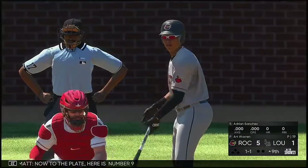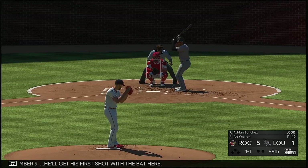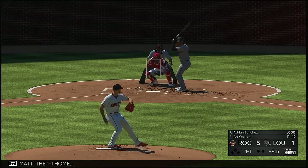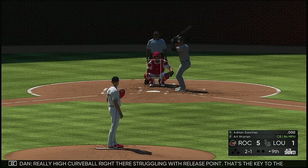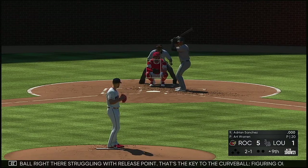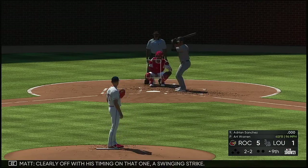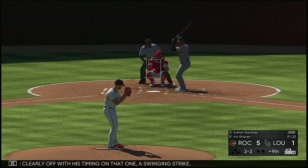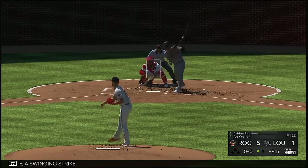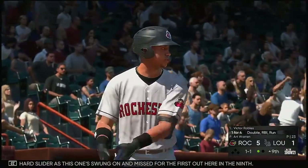Now to the plate, here is number 9, he'll get his first shot with the bat here. The 1-1 — really high curveball right there, struggling with the release point. That's the key to the curveball — figuring out and finding that release point. Clearly off with his timing on that one, a swinging strike. And a good hard slider as this one's swung on and missed for the first out here in the ninth.